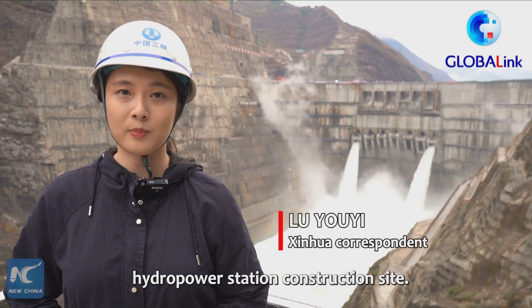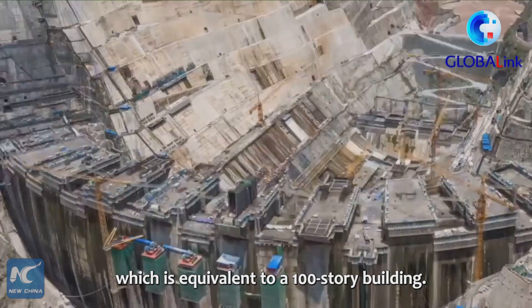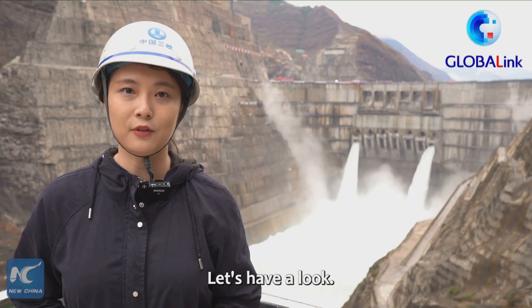I am now at the Bai He Tan hydropower station construction site. The arch dam is 289 meters high, which is equivalent to a 100-story building. The arch dam has applied dozens of new innovation results. Let's have a look.